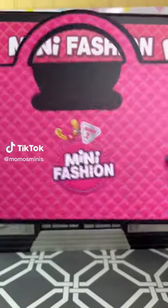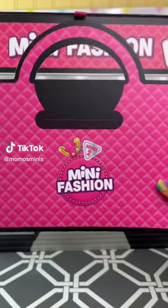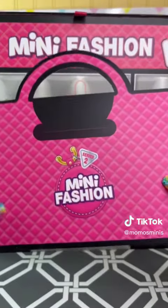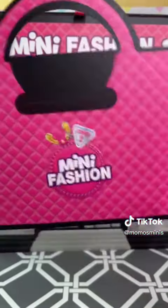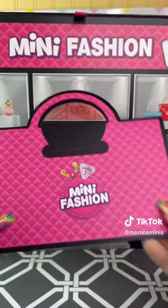You guys, we got mail from Mini Brands! We got some of the Mini Fashion Series Two directly from Mini Brands. What?